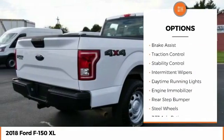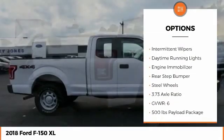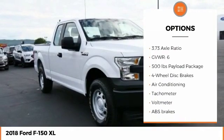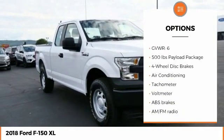Four-wheel drive, electronic stability control, brake assist, traction control, stability control, intermittent wipers, daytime running lights, engine immobilizer, rear step bumper, steel wheels.